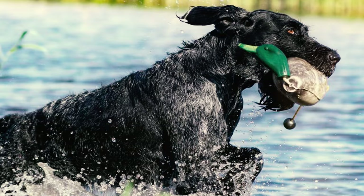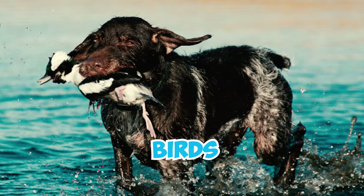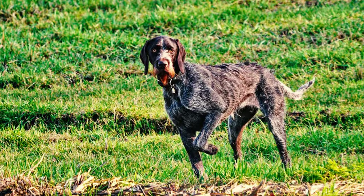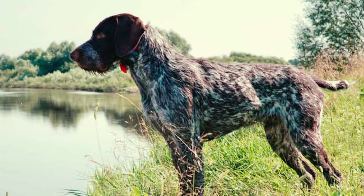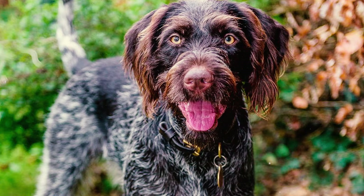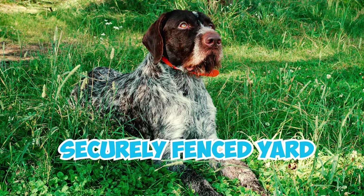German Wireheads have a strong prey drive because of their hunting ancestry. They could be intensely focused when pursuing small animals like squirrels and birds, or anything they perceive as prey, often disregarding their surroundings. So you've got to keep them on a leash whenever they are outdoors to ensure their safety. These dogs also have a notable wanderlust potential, intensified by their high prey drive, and often have a tendency to dash away from home and cover long distances in pursuit of prey. That's why you've got to provide them with a securely fenced yard.